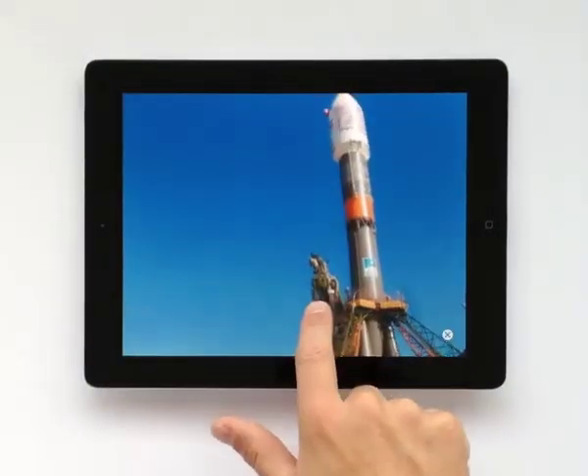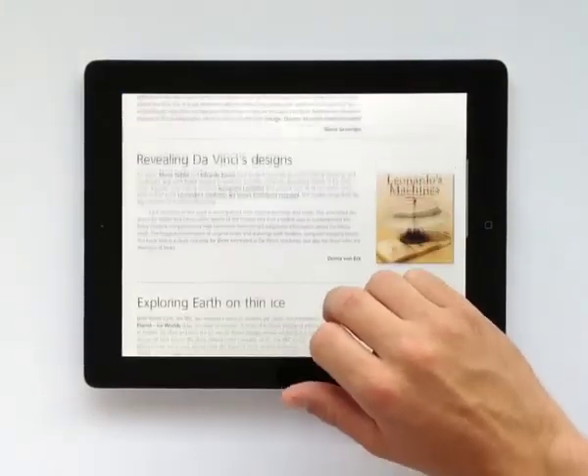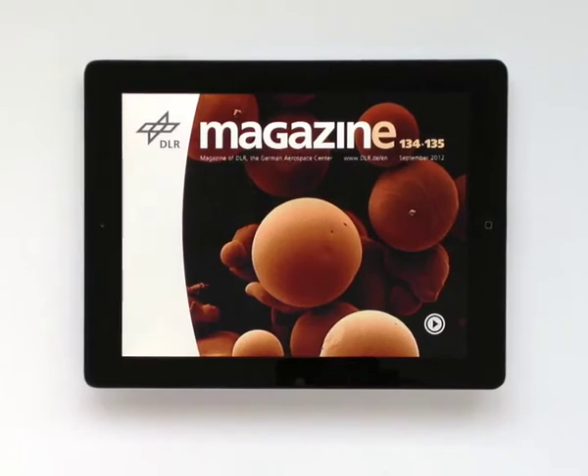Better insights and more details. The DLR magazine tablet edition.